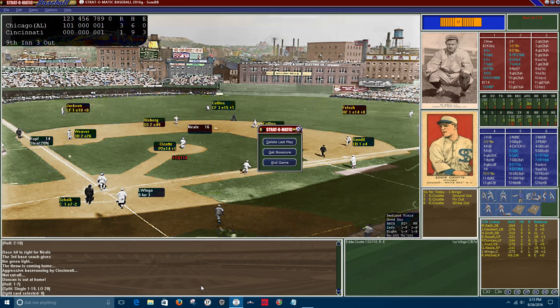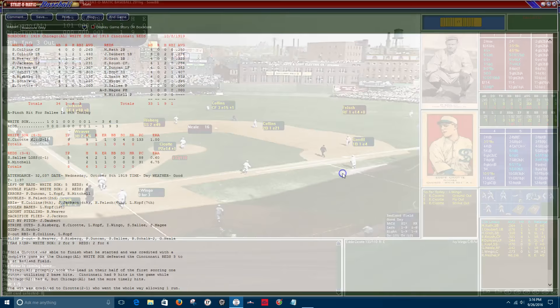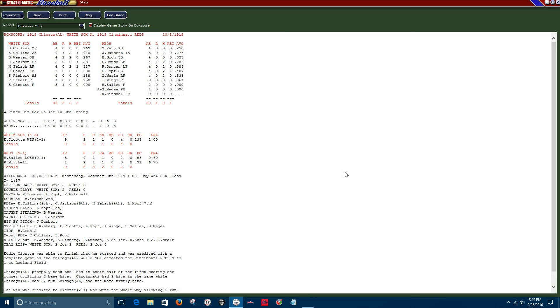After the game, the host reflects on the decision to send the runner — the next batter would have been Ivy Wingo, who hadn't played much in the series. Maybe holding up was an option, but if the outfielder makes a great throw there's nothing you can do. The White Sox beat the Reds 3-1 and take a 4-3 series lead. The White Sox will have a chance to clinch the series at Comiskey in game eight.